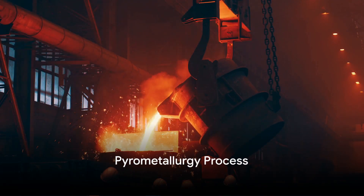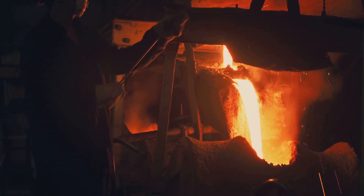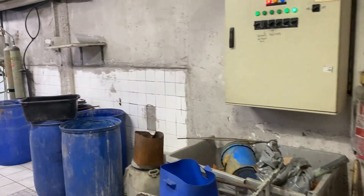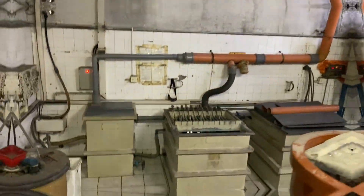Pyrometallurgy involves high-temperature processes like smelting to extract metals from ores or concentrates. In precious metals refining, it employs heat to separate valuable metals from their ores. On the flip side, hydrometallurgy uses aqueous solutions — typically acids or alkalis — to dissolve metals from ores or concentrates.